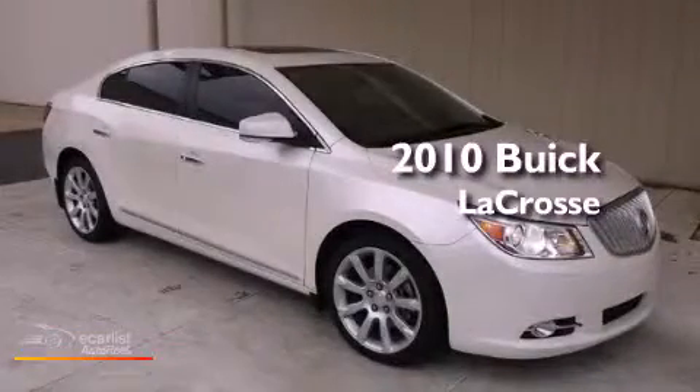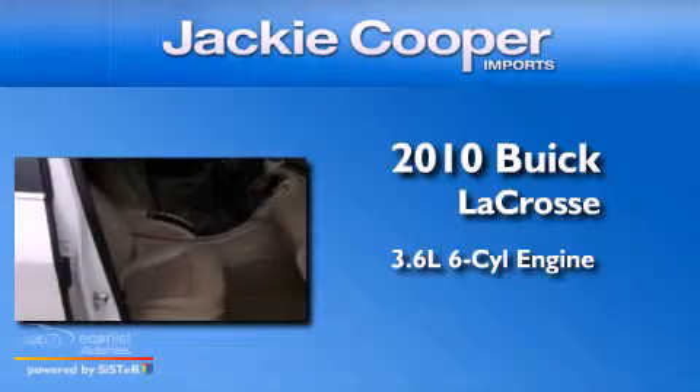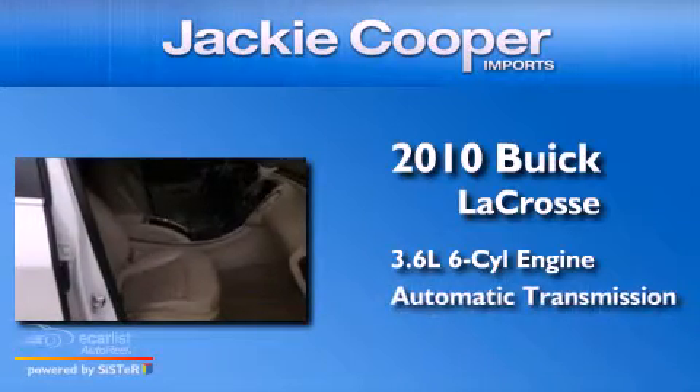This is a 2010 Buick LaCrosse. It features a 3.6-liter, six-cylinder engine and an automatic transmission.